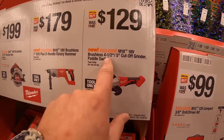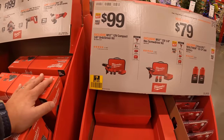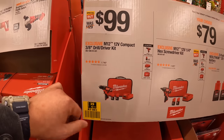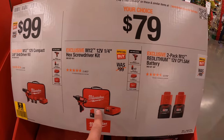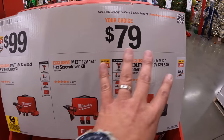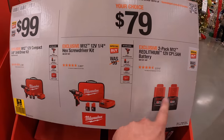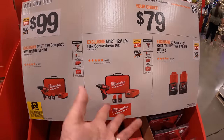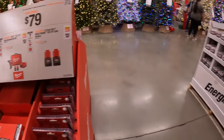$129 for the brushless 4½-inch to 5-inch cutoff grinder with paddle switch. $100 for the brushless dual driver as a kit, or $79 for the quarter-inch hex screwdriver as a kit. Don't just buy the two 1.5Ah batteries — if you get that kit you might as well get the brushless dual driver kit because you get a free charger, case, and tool with that for the same price.